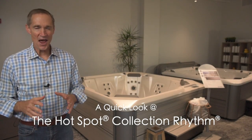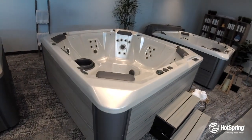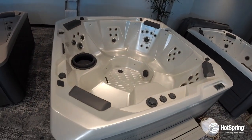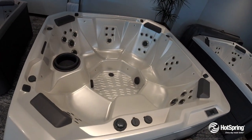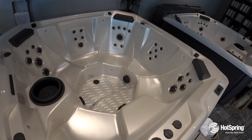The Rhythm may well become everyone's favorite place to gather. With popular open seating for seven, it offers powerful massage with 40 jets powered by twin jet pumps that give you hydrotherapy from your neck to your toes.